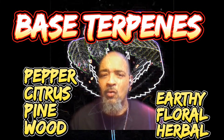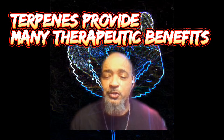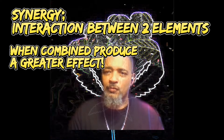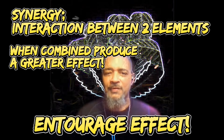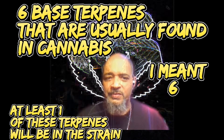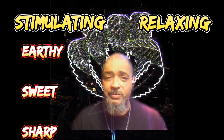Terpenes are responsible for many therapeutic benefits. There is a synergistic relationship of effects a specific cannabis strain will provide. When I say synergistic, it means that when you fuse two different compounds together they each boost each other — they have what's called the entourage effect. The five main terpenes I'm going to talk about today can be categorized into two categories: stimulating or relaxing, and three subcategories: earthy, sweet, or sharp.